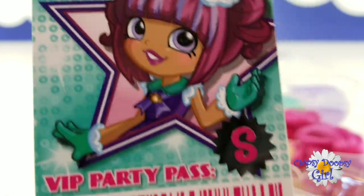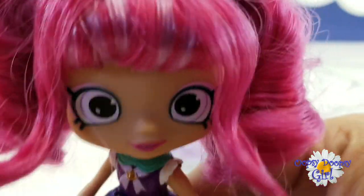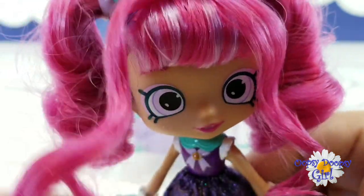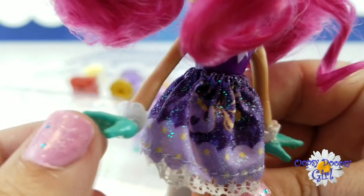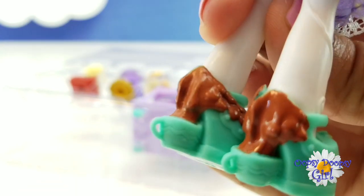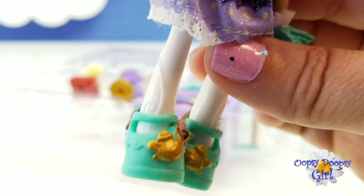Whoa, Tippi Tea Party — five exclusive Shopkins and accessories! Join the party! This is your VIP party pass! Here's our adorable Shoppy Tippi! Isn't she so cute? I love her hair! She's got a little bit of lavender in there with a bunch of hot pink! Her skirt is so sparkly!